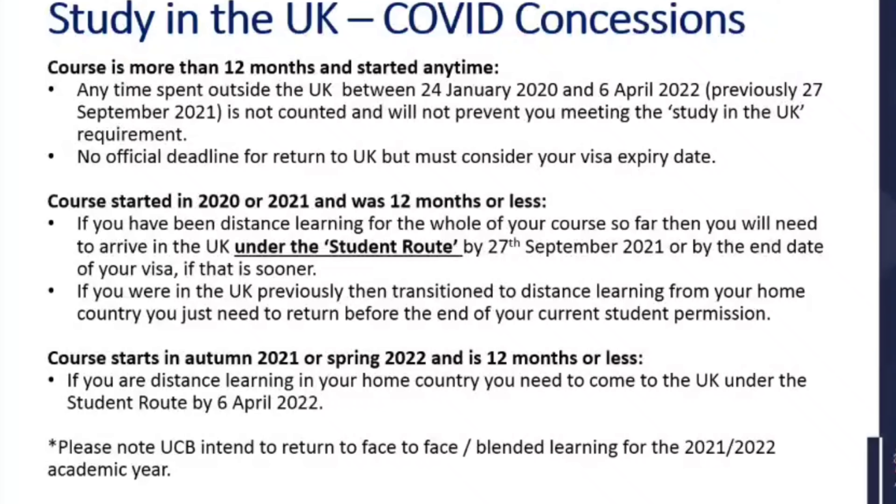One of the other elements of eligibility is the relevant period mentioned earlier, but there are COVID concessions. A lot of you haven't been able to be in the UK or were transitioning. So if your course is more than 12 months and started any time, any time spent outside the UK between the 24th of January 2020 and the 6th of April 2022 — previously the 27th of September 2021, but recently extended — is not counted and will not prevent you from meeting the study in the UK requirements.